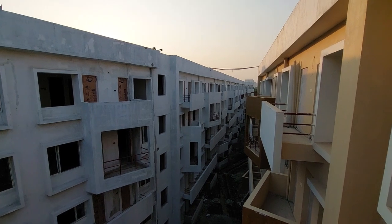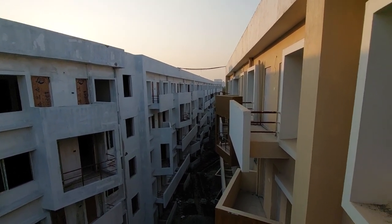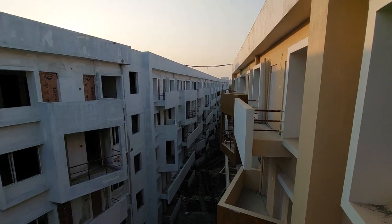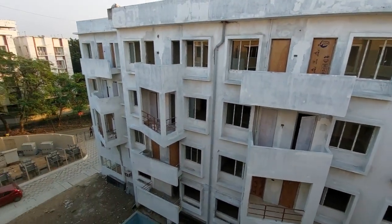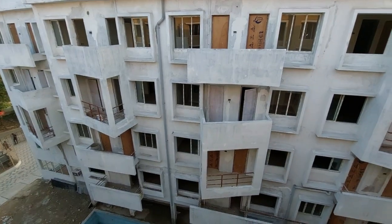This builder has a reputed construction quality — they have already delivered very big projects in the airport area. We are giving this apartment ready to move as it is. We are having 1BHK, 2BHK, 3BHK, and duplex apartments.